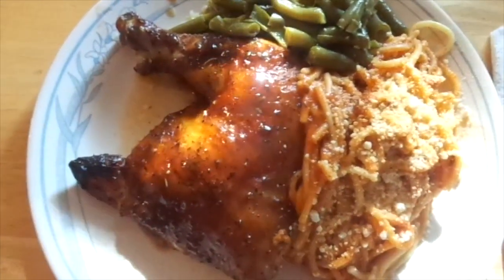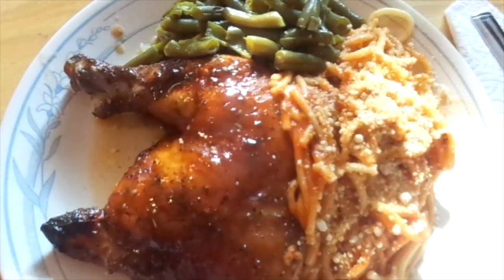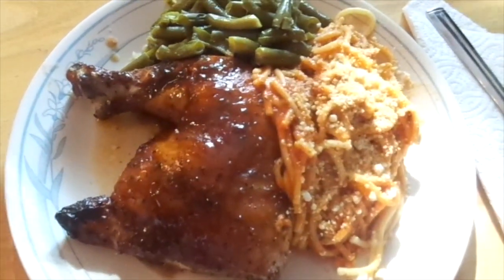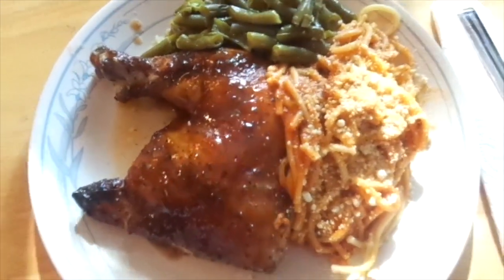So this is what we're having for dinner tonight - barbecued chicken leg, a side of spaghetti, and some green beans. That's what I made for dinner tonight. Let's eat!